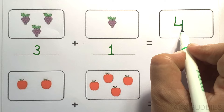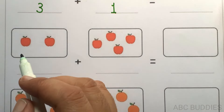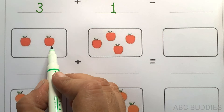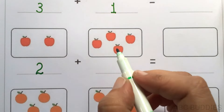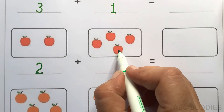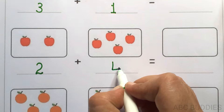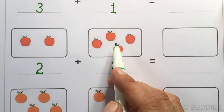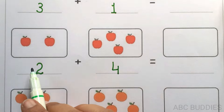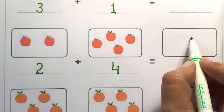4. 1, 2. 1, 2, 3, 4. 1, 2, 3, 4, 5, 6. 2 plus 4 equals to 6.